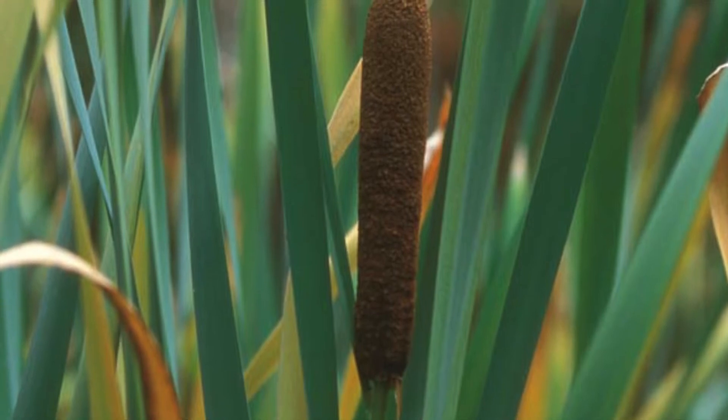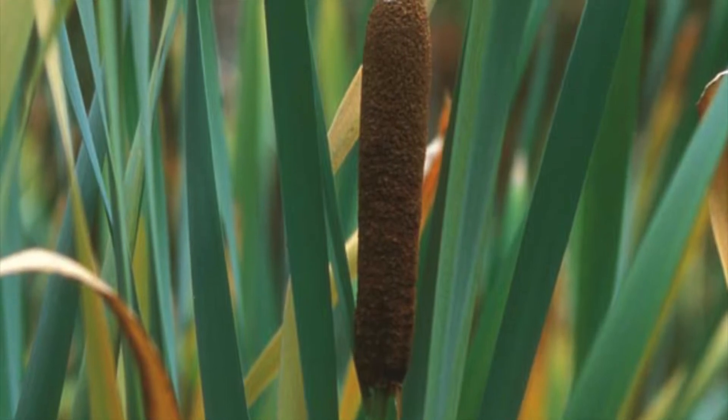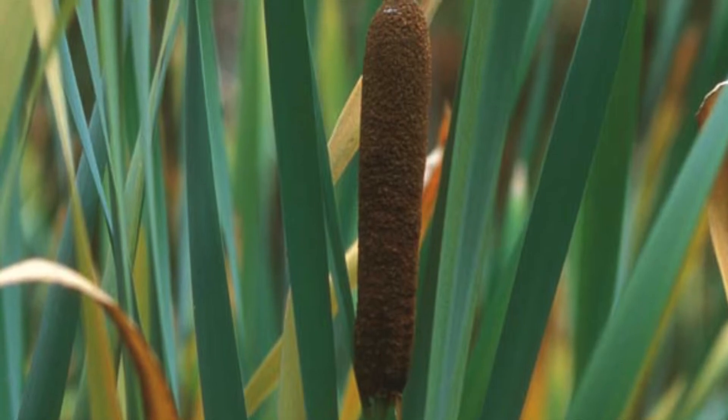Cattail seeds have the unique ability to not only float through the air, but have adapted to sink if they come in contact with water.